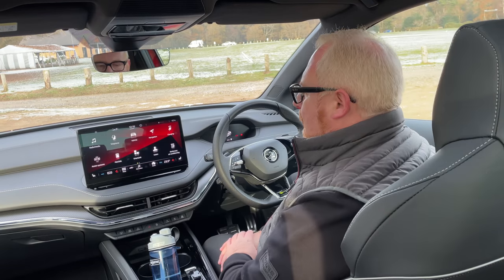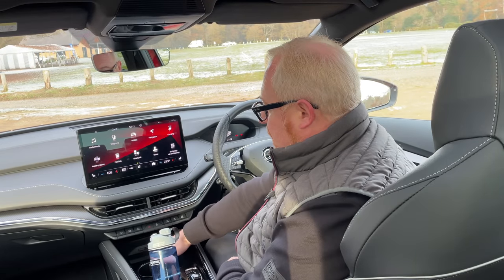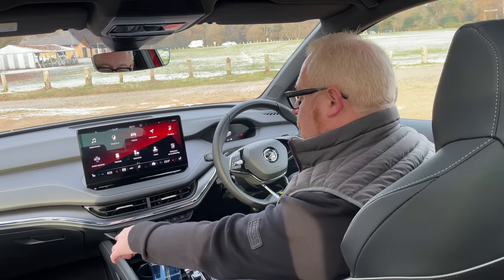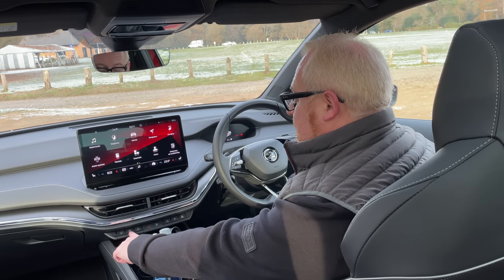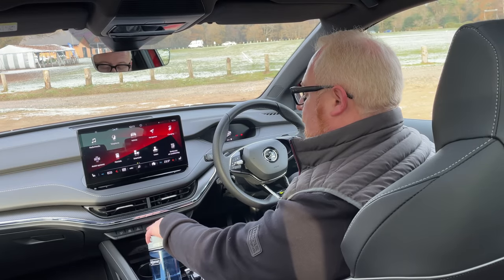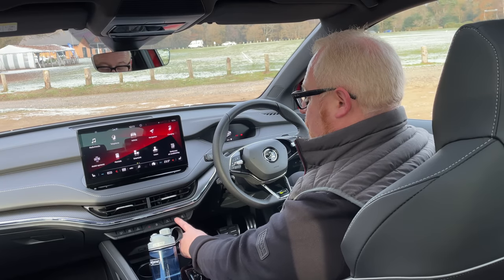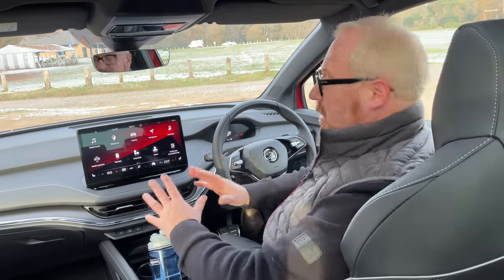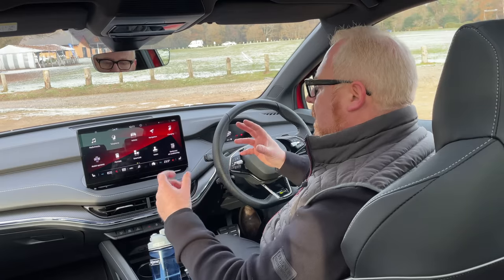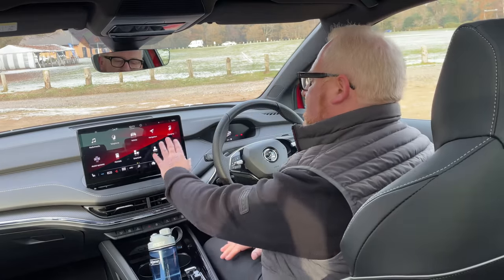You get wireless Apple CarPlay and Android Auto as standard, and wireless charging via the pad down here — pretty decent. There are physical buttons along the bottom for certain things, so for quick access to your driving mode you press that and it brings it up on screen. The screen itself is much nicer, bigger, and clearer than you get in the Volkswagen. The only downside is it's still that little bit laggy when using the car's navigation — hopefully something that will improve with updates.